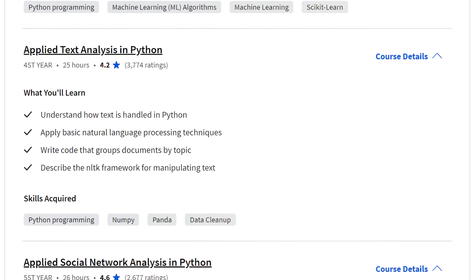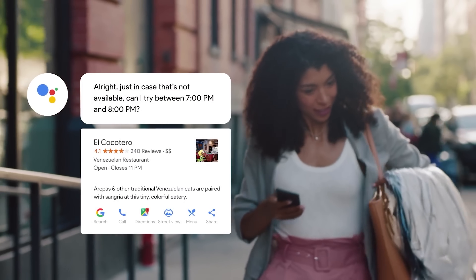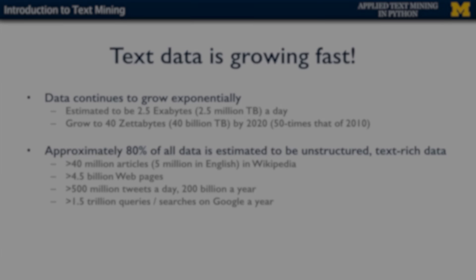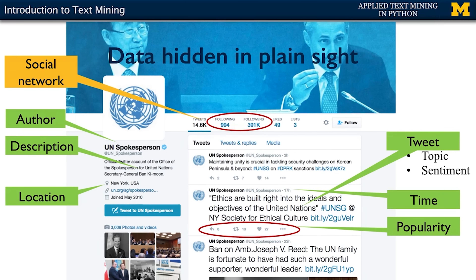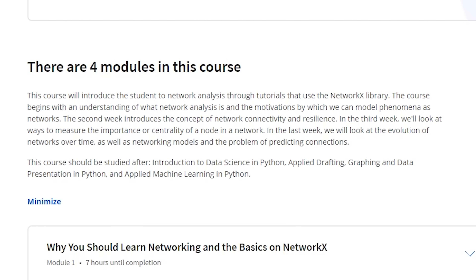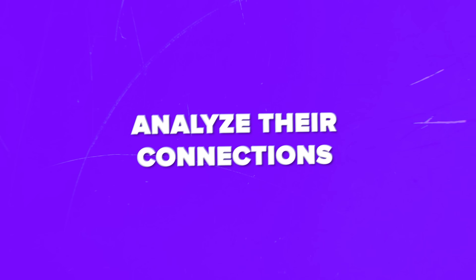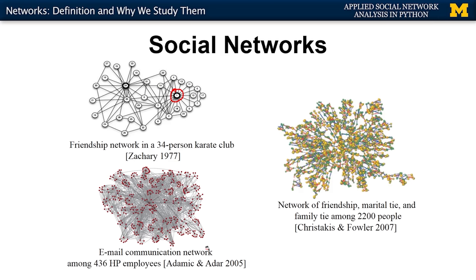In the fourth course, Applied Text Mining in Python, you will explore how machines like Siri or Google Assistant understand and respond to human language. You will cover text mining, the basics of natural language processing, and use the NLTK library, as well as text classification and topic modeling. The fifth and final course, Applied Social Network Analysis in Python, covers social network analysis using the NetworkX library — including different types of networks, analyzing their connections, exploring the importance of nodes in a network, and how networks evolve over time.